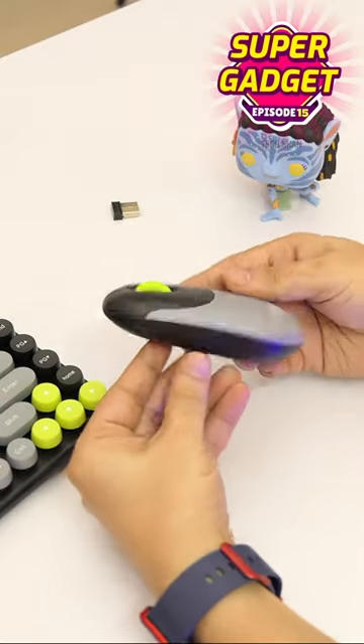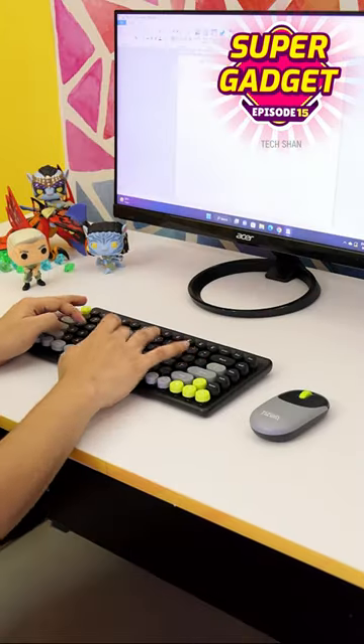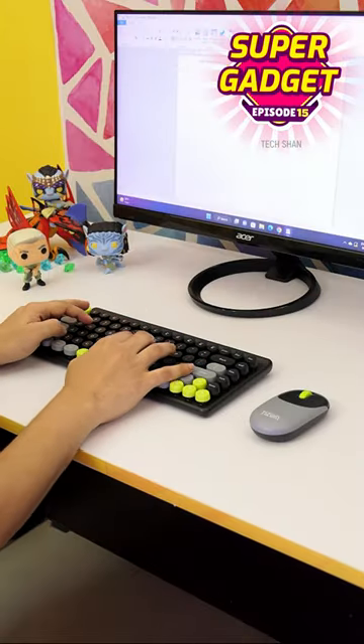And hey, this cute mouse is cool — light and easy to use. Be it your laptop or desktop, it's best suited. Typing is a breeze and the keys are soft, which don't make much noise.